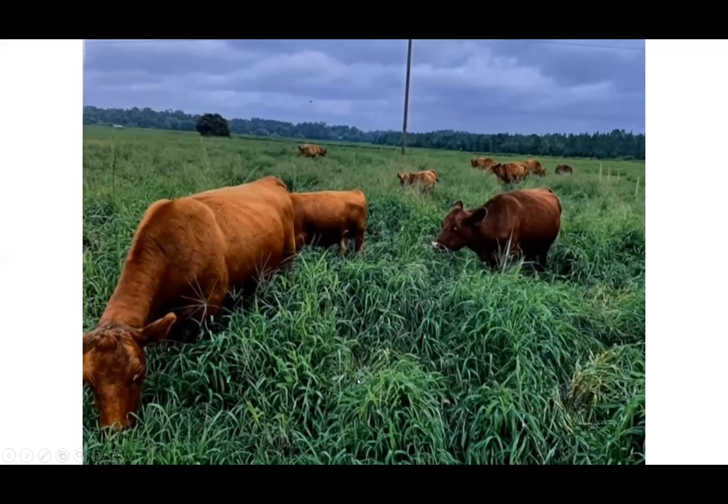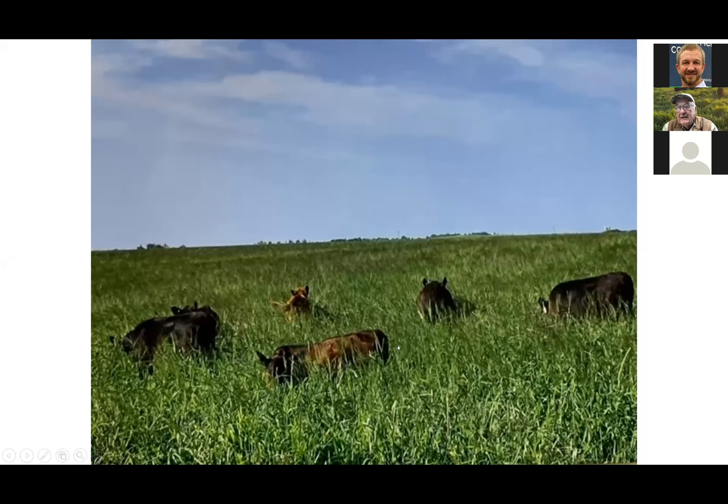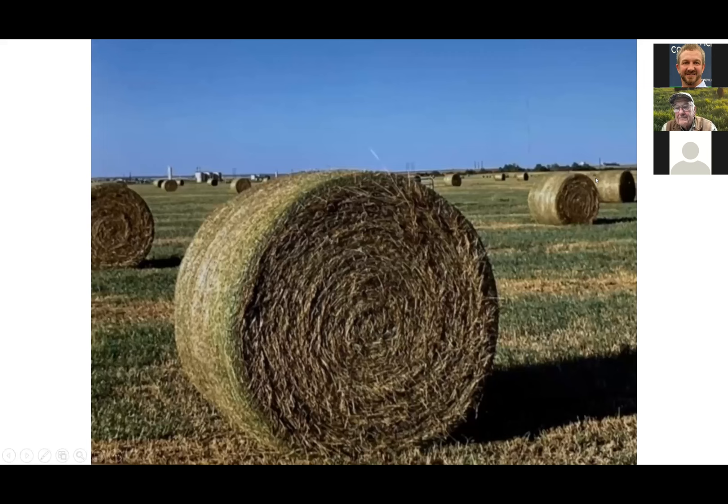These are some Red Angus cattle of a customer of ours, again in North Carolina, picture taken last year June the 10th. He planted it around the 1st of May. This is Quick and Big Spreader crabgrass. Next is some of our calves last summer creep grazing on Quick and Big Spreader crabgrass. Winter cows are next to a crabgrass field — we rig the fences and let the calves creep feed. Crabgrass is an excellent creep grazing grass. We work with different varieties, but the pictures we're looking at are mostly Quick and Big Spreader.